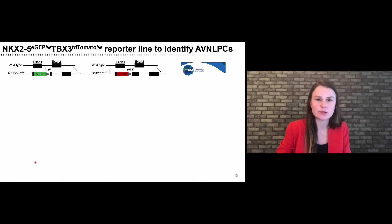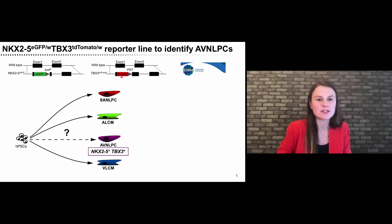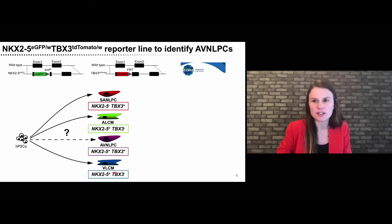That motivated us to generate a double reporter line with a GFP reporter knocked into one allele of the NKX2.5 transcription factor and a tomato reporter into an allele of the TBX3 transcription factor, which is pacemaker-specific. This allows us to identify double-positive AV node-like cells and distinguish them from NKX2.5-negative sinus node cells, which lack NKX2.5 expression, but also from working cardiomyocytes such as atrial and ventricular cells, which do not express the pacemaker marker TBX3.